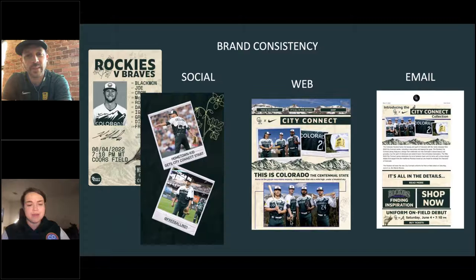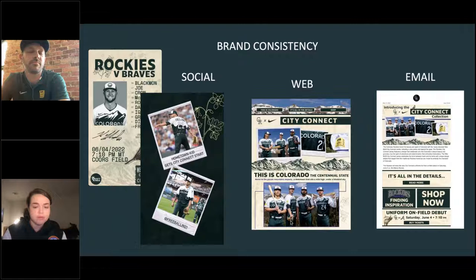For social, every single platform got attention. You can see Instagram Stories with tons of different elements to continuously embrace that Colorado feel and the green. We built out an entire new webpage — a long scrolling one with animations and designs that looks very similar to everything on social. Even our email team was brought in to tell the story in a simple way: the inspiration, photos, when jerseys will be on the field, and how to shop. Everything was very, very consistent. It was pretty new for us, and we were really proud of all the work that went into making not only the jerseys themselves beautiful, but all the creative behind the scenes visually appealing.